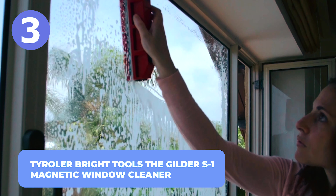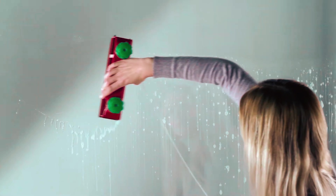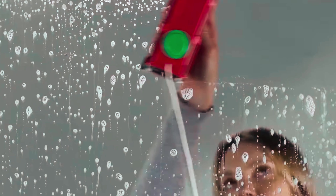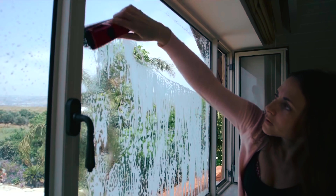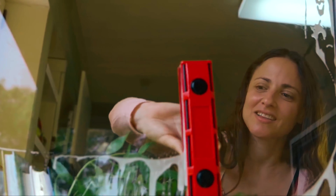Number 3: Tie Roller Bright Tools The Gilder S1 Magnetic Window Cleaner. Cleaning windows can be a handful, most especially reaching those tight corners or cleaning windows wider than your arm's length. The Gilder S1 Magnetic Window Cleaner comes with two microfiber cloths for scrubbing heavy dirt and polishing, making the whole window cleaning process effortlessly easy.